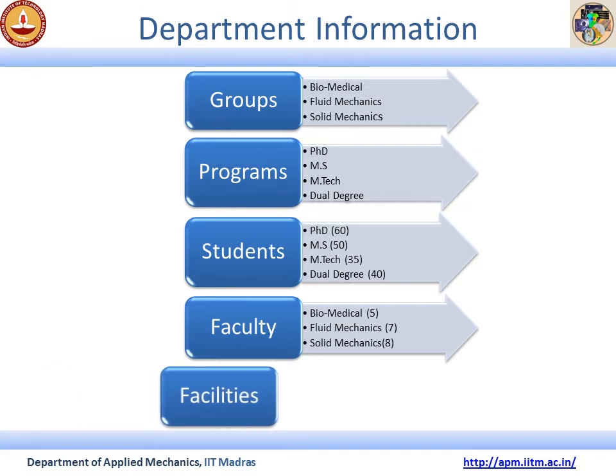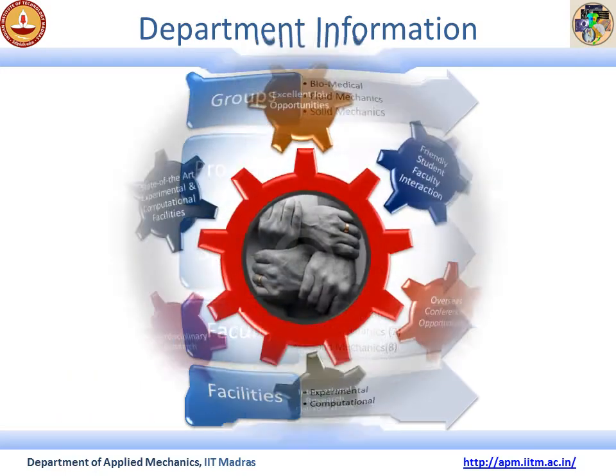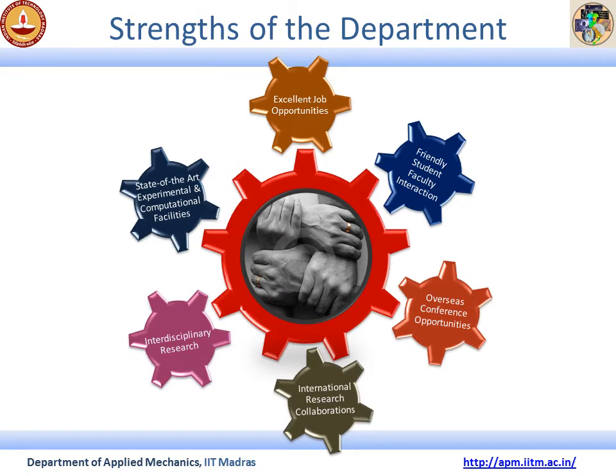The Applied Mechanics Department has very strong experimental and computational facilities. These are some of the major strengths of this department at IIT Madras. Students graduating from this department find extremely high job opportunities in the areas of their choice. The department is equipped with modern and advanced experimental and computational facilities. Interdisciplinary research is one of the strengths of this department, providing a major platform for building national and international research collaborations.